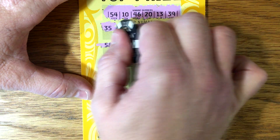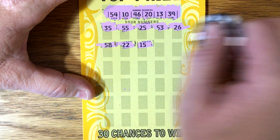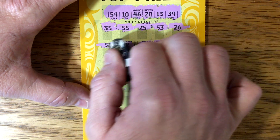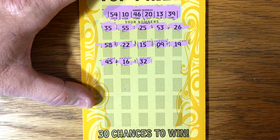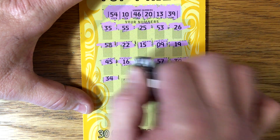58, 22, 15, 9, 19, 45 — jumping all around it — 16, 32, 57, 30, 34.